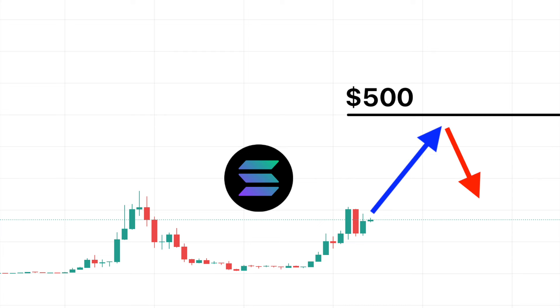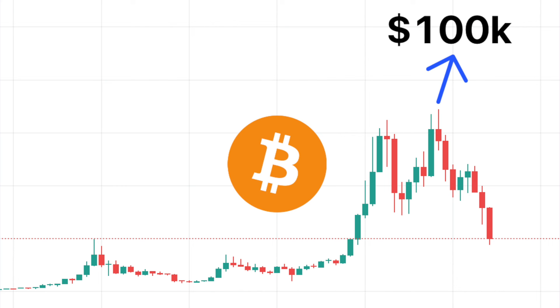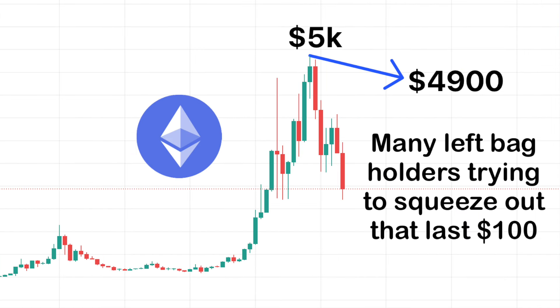I think there'll be a lot of struggle at this level — we honestly may not even test it. A lot of people have $500 as their market top for the cycle and think it'll be hit easily, but I'm not so sure. It's the same thing every cycle: Bitcoin and $100k in 2021 — everyone thought that was a lock, we fell short dramatically. ETH and $5k — so close yet so far. Essentially got there, but the amount of people left as bag holders yearning for that final $100 which they never ended up getting was significant.